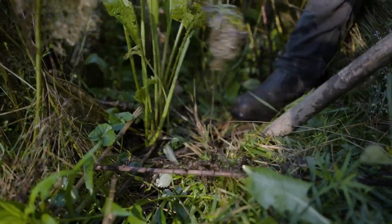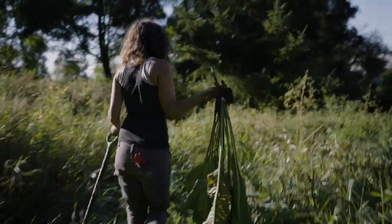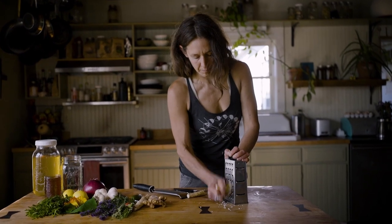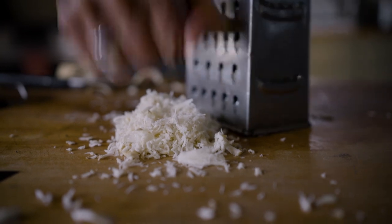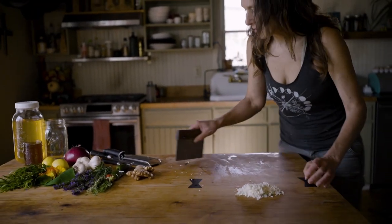First I gather all my ingredients, and then I usually start with the things that need to be grated first, so I'll grate the horseradish. The purpose for the horseradish is that it's an incredible decongestant. If you've ever had wasabi — wasabi is horseradish — and it can just clear your nasal passages right out. So this is a very important ingredient.